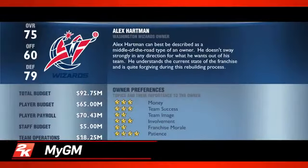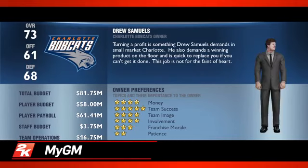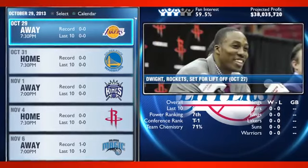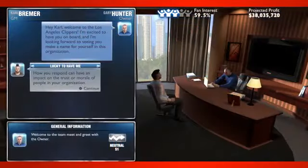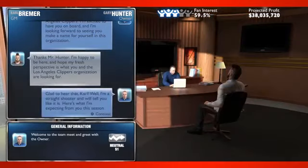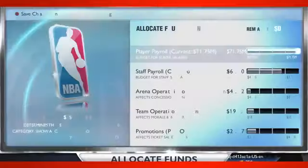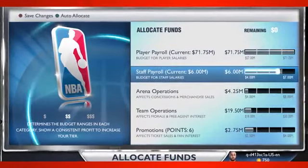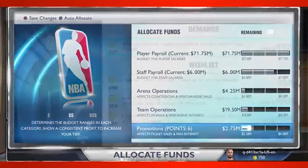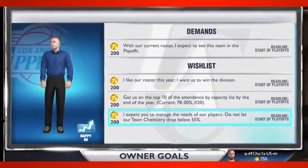My GM is a complete reimagination of what a franchise mode should be, built exclusively for the next-gen consoles. What separates My GM from other franchise modes is what 2K calls the human experience, which plays out in a robust new conversation engine. Everything you say and do shapes the world around you as you oversee an entire organization, right down to staffing, managing player expectations, game pricing, team facilities, and much more. The decisions you make have ripple effects throughout the organization, both on and off the court.